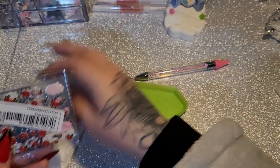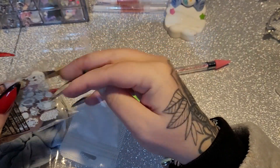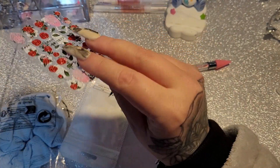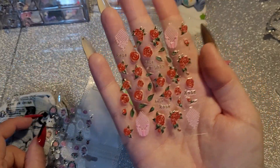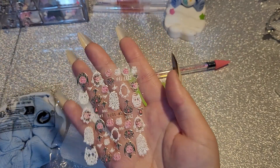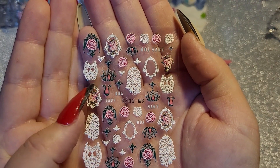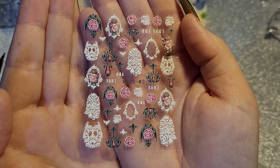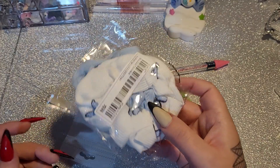We have some more stickers — these would be nice for Valentine's Day. We have some roses and some lace, and then this one that kind of looks like a wolf. That's adorable. Very nice — I like those. And I have some hair scrunchies.